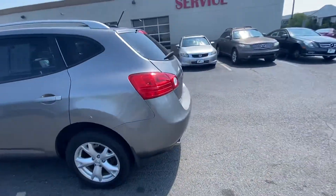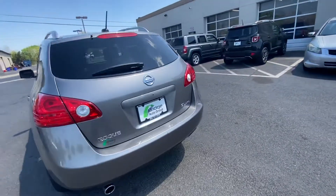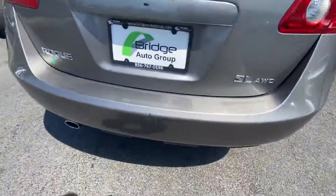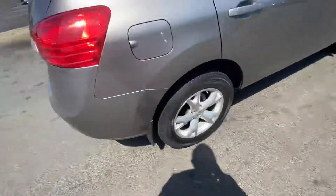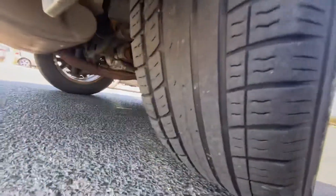It has gray exterior with tan leather interior. It's got a few little dings and dents on the rear bumper here. It's got a couple scratches there. The tires have a decent amount of tread left to them.